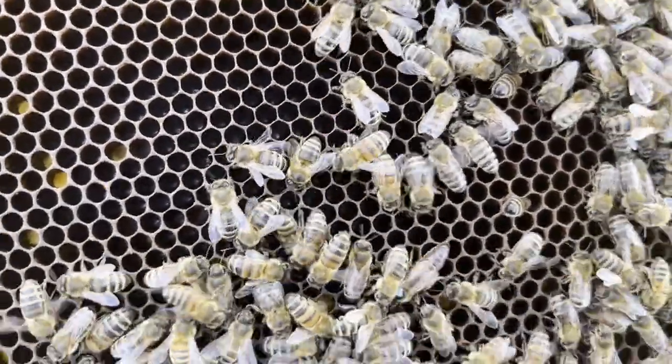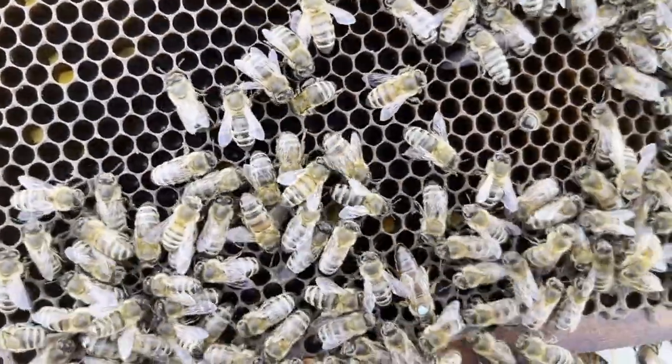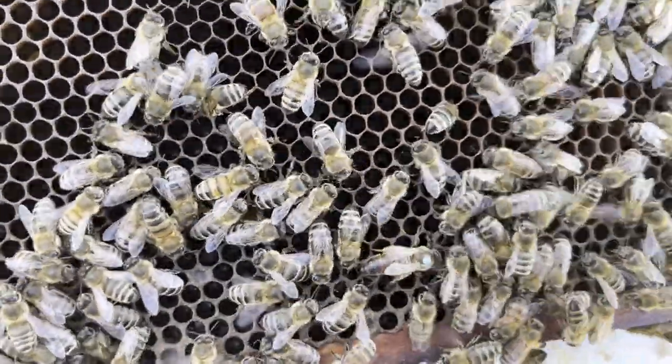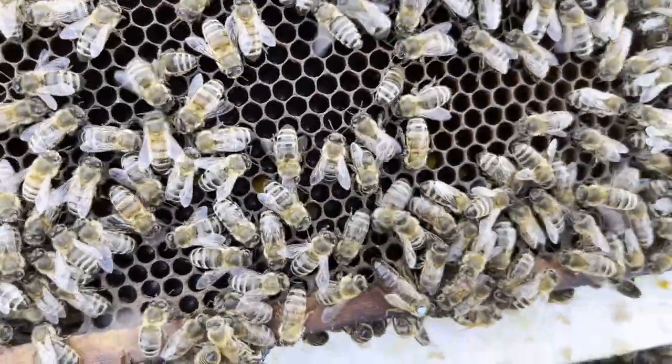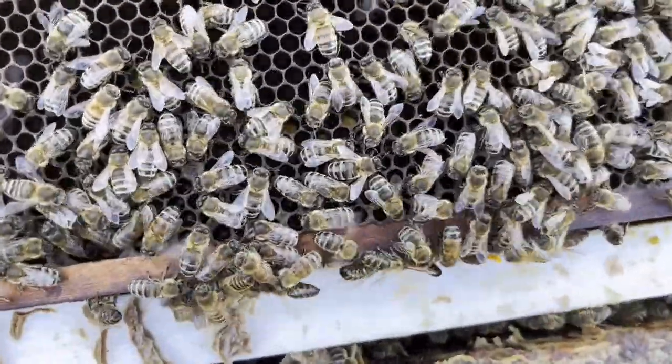And while she's walking around on these frames, she's leaving pheromone on them, marking them and telling her workers where she wants to lay eggs. Now she's going to go hide out of the sun.